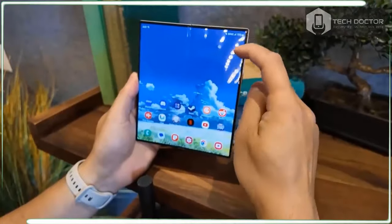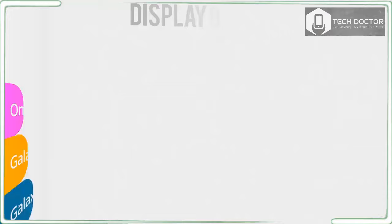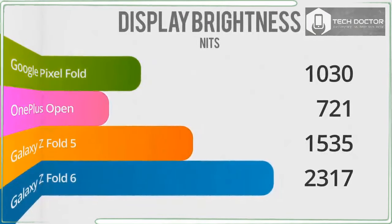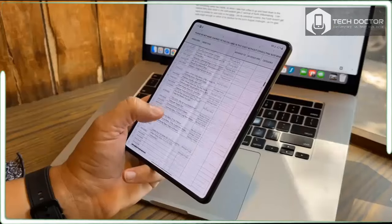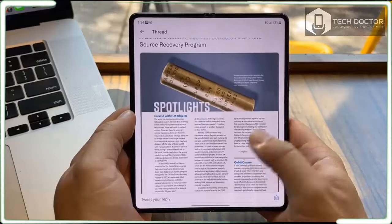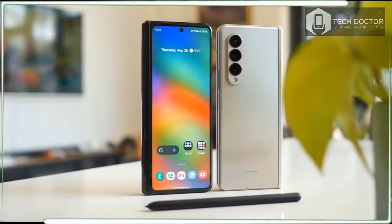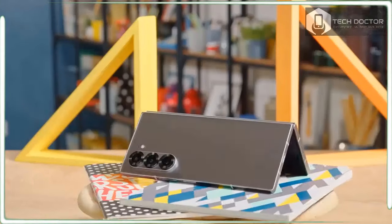The dream for foldable tablet phones is appearing to be a standard single-screen smartphone when closed, with the surprise of the second screen revealed as you unfold them. This dream requires folding phones that are as thin as a regular flagship phone, like the Galaxy S24. With the latest iteration of the Samsung Galaxy Z Fold 6, Samsung inches closer to the dream.